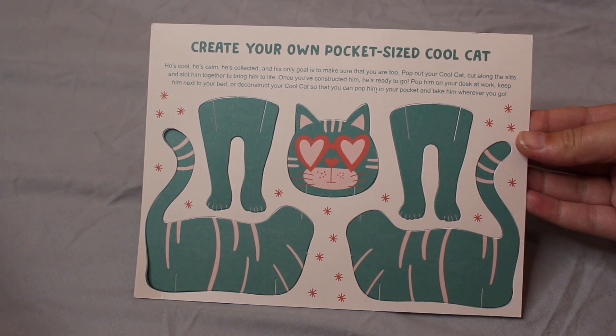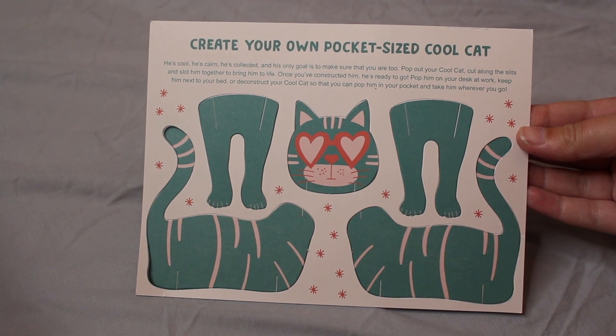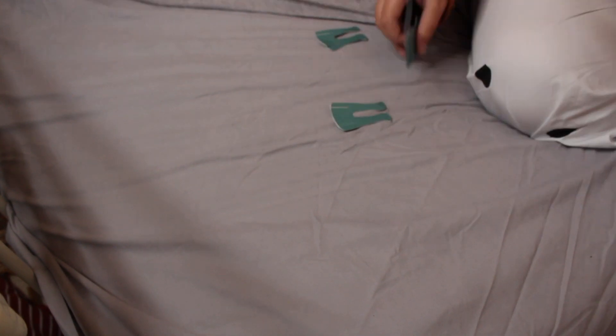Oh, this is so cute — 'Create your own pocket-sized cool cat.' This is kind of like a craft thing, and if you know me at all, you know I love craft things. This is like, you pop out these little bits and you make your own little cat. Oh my god, so cute!